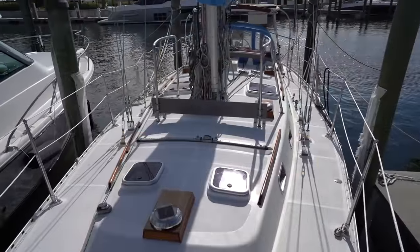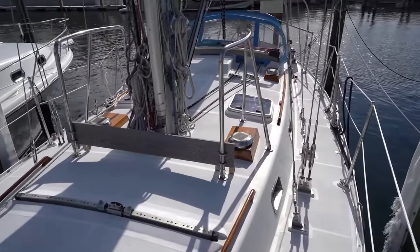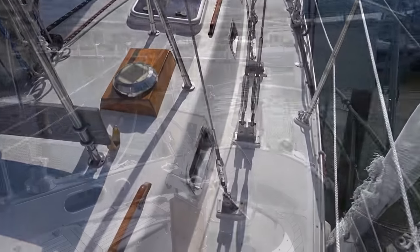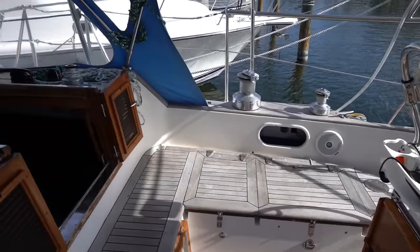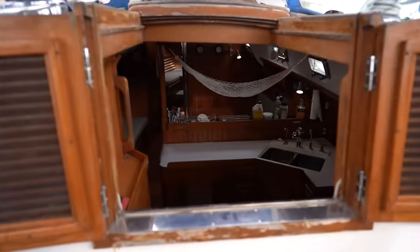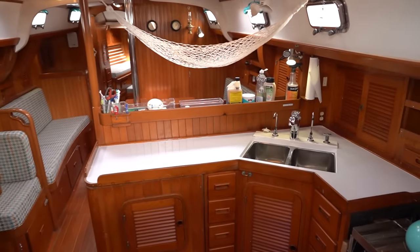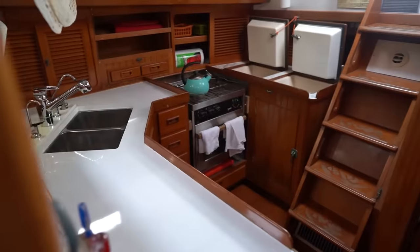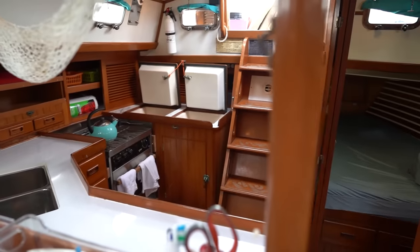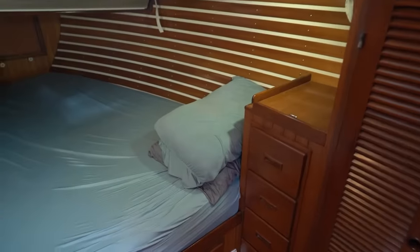When I first stepped on board I was almost overwhelmed by how big this boat felt, which was honestly a little intimidating but exciting at the same time. When we went down below I was blown away — the interior felt like a mansion. Everything was super open, spacious, and practical. No matter where I stood or sat, I felt like I had a lot of space around me. It is so easy to imagine raising a family on this boat.